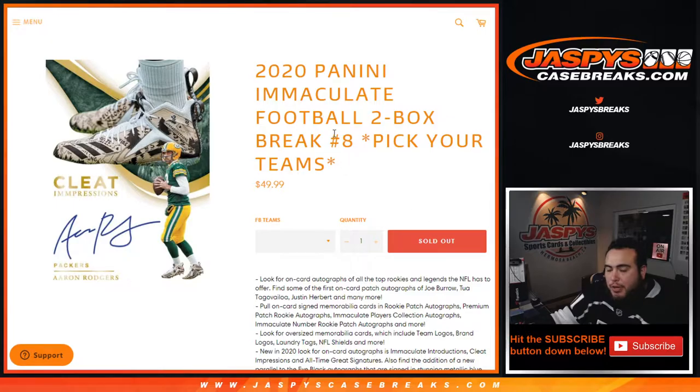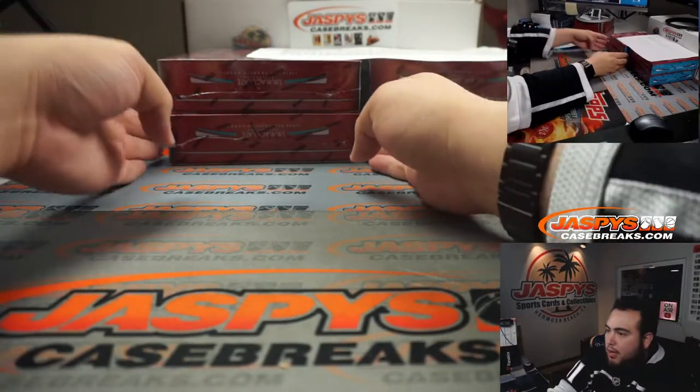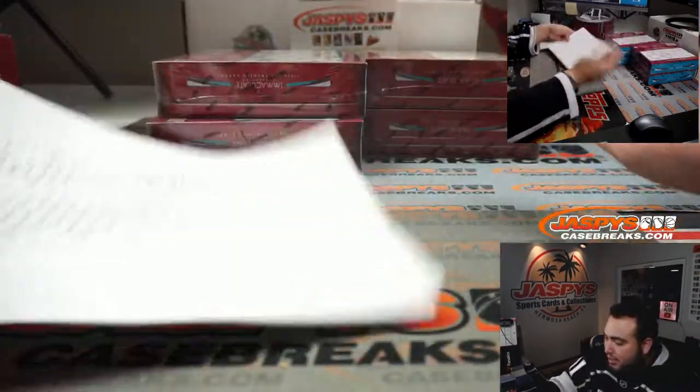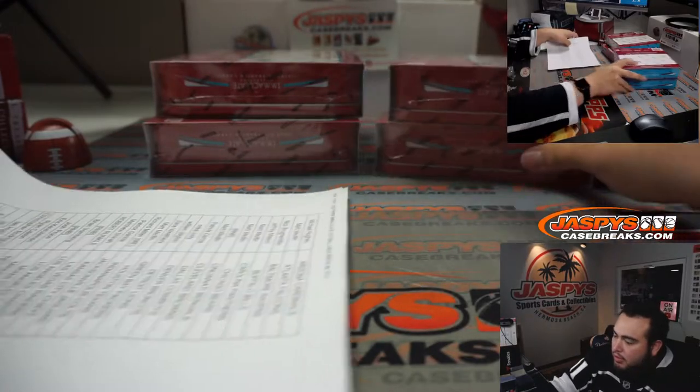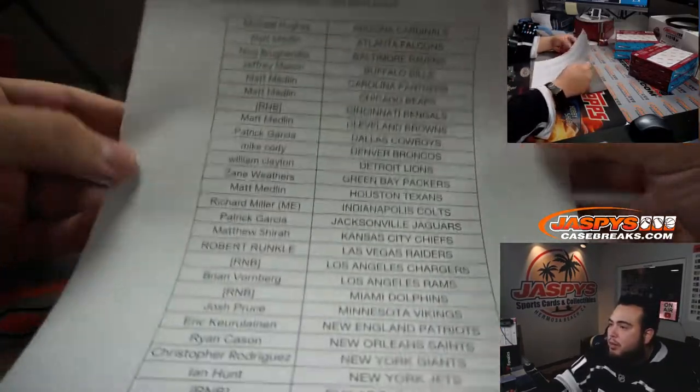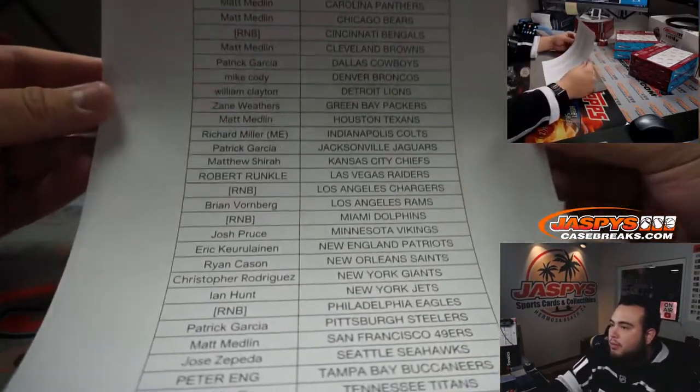These are two-box breaks — number seven, eight, and nine were from the same case. Joe has marked these boxes up. These two are together as the first stack, and it looks like we did stack two in the last one, because these are both numbered threes. So we'll choose which two boxes we use in this break. Here's a list of customer names that bought in — remember RMB means it's part of the round number blocks, so those teams have customers tied into the break.